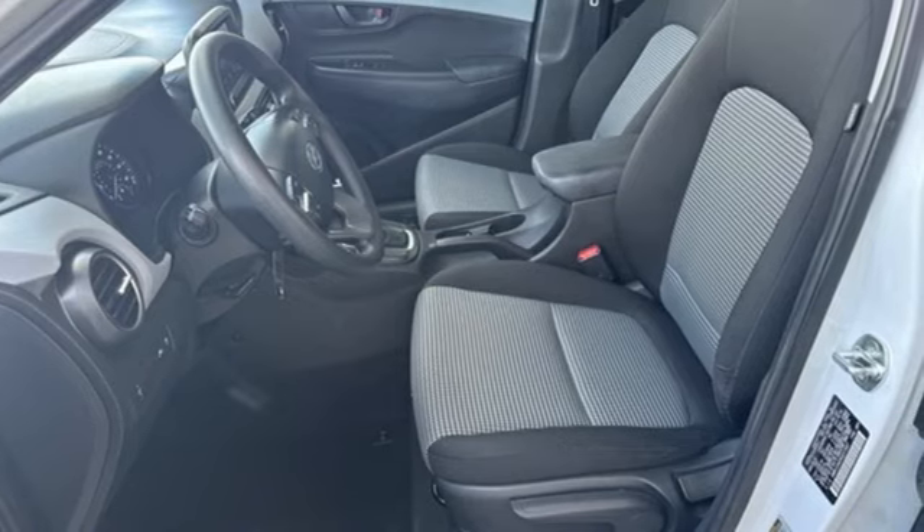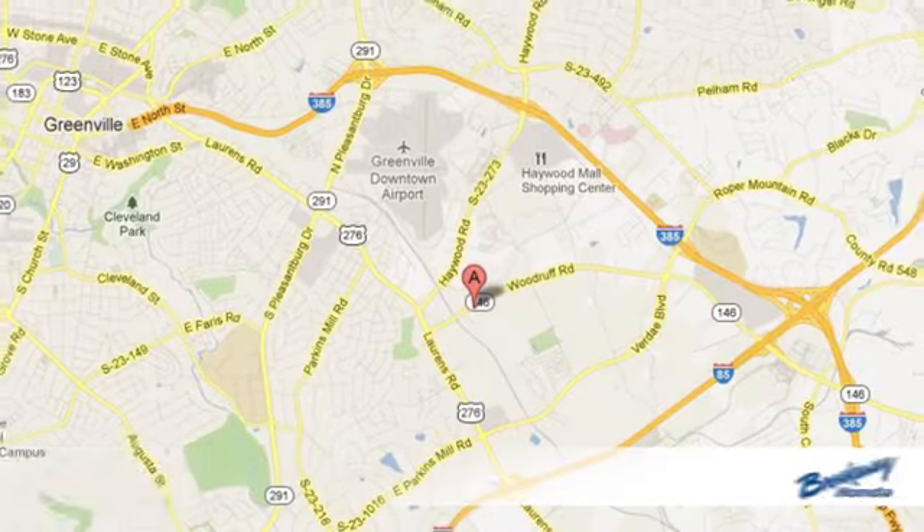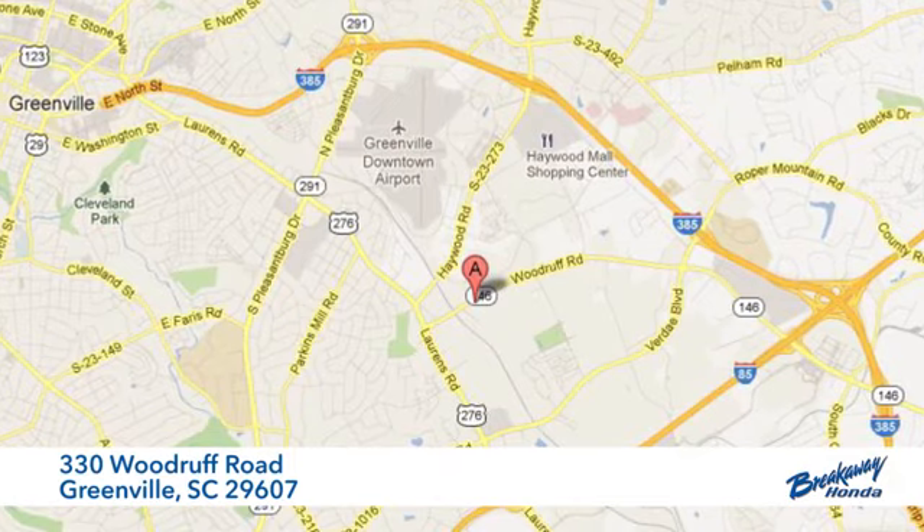Stop in for a test drive and make it yours today. Call, click, or stop in today. We're conveniently located at 330 Woodruff Road in Greenville, South Carolina.